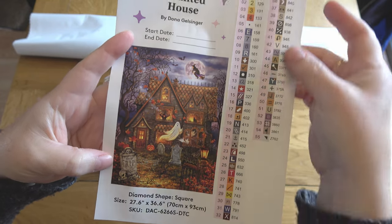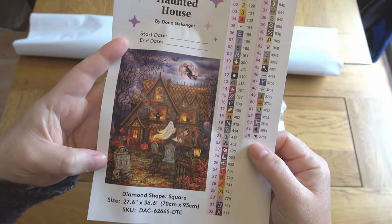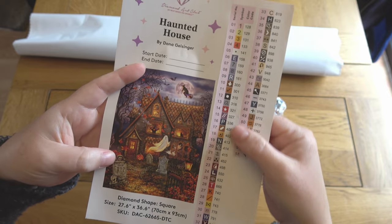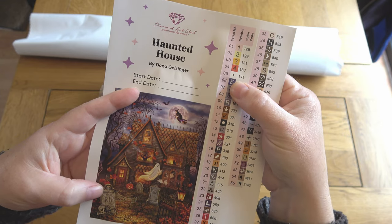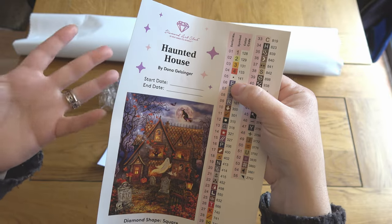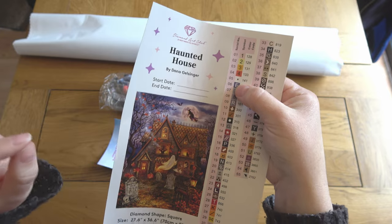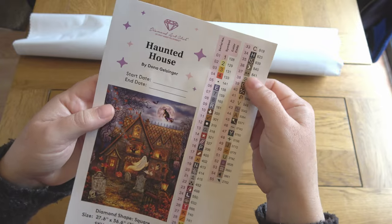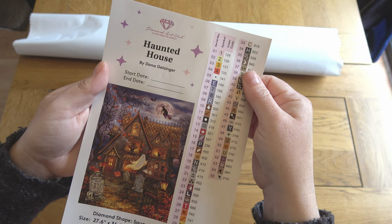Diamond Art Club sends a sticker sheet with your painting. You can see there are 55 colors in this painting — not too many compared to some recent releases. Five of the colors are AB drills — AB stands for Aurora Borealis. These standard drills have an extra special coating to make them shine and reflect light, bringing accents to a painting and usually adding really nice effects.